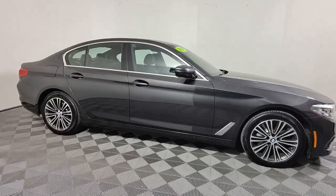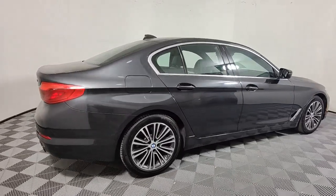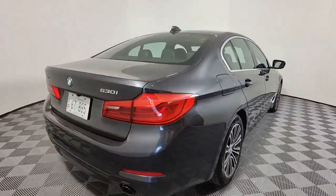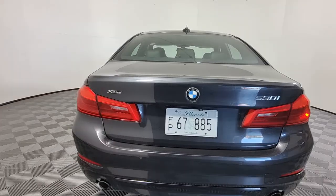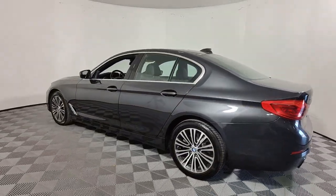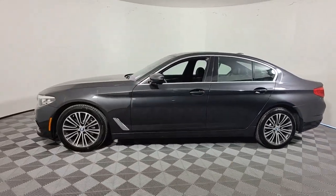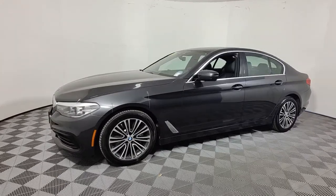This could be the car for you — the 2020 BMW 530i. With less than 80,000 miles on the odometer, this vehicle stands out from the rest. Now is the perfect time to start a fresh new chapter in your traveling life. Take a closer look at this vehicle; its design and features represent an outstanding value.